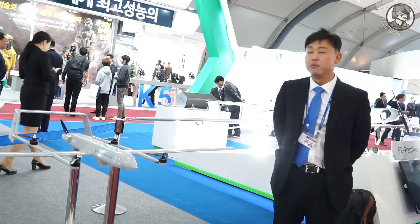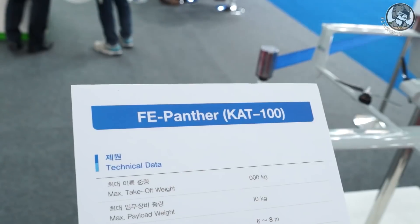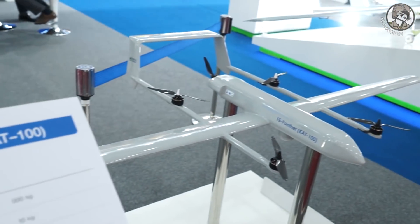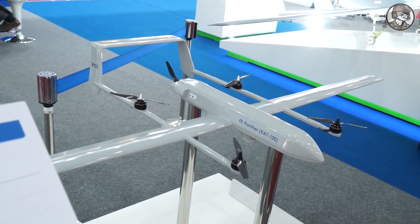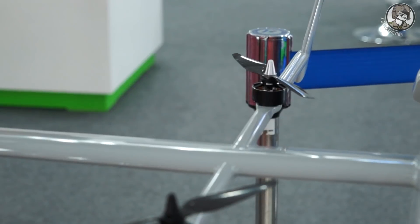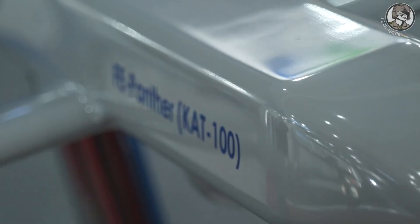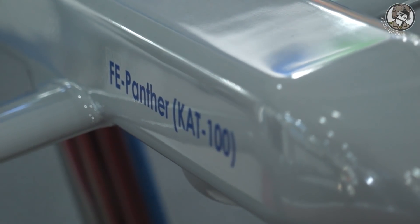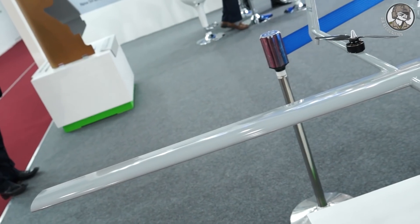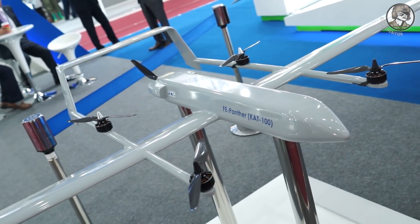This model is a modified version of the Active Panther. The previous version had three motors during VTOL, but we added one more motor on the back to make it safer. This model can generate more power, so it can carry more payload and has greater endurance than the previous version.